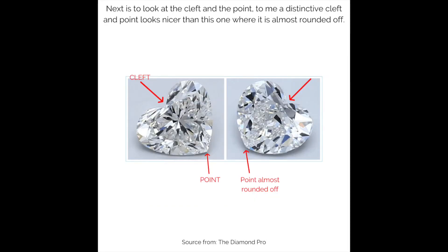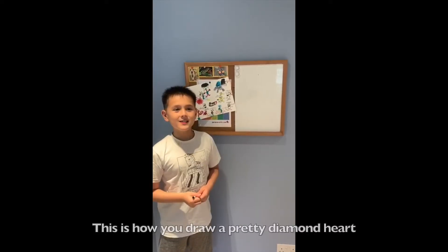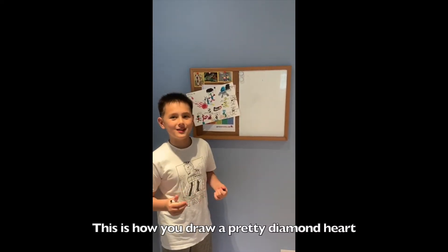Next is to look at the cleft and the point. To me, a distinctive cleft and point looks nicer than this one where it is almost rounded off. This is how you draw a pretty diamond heart.